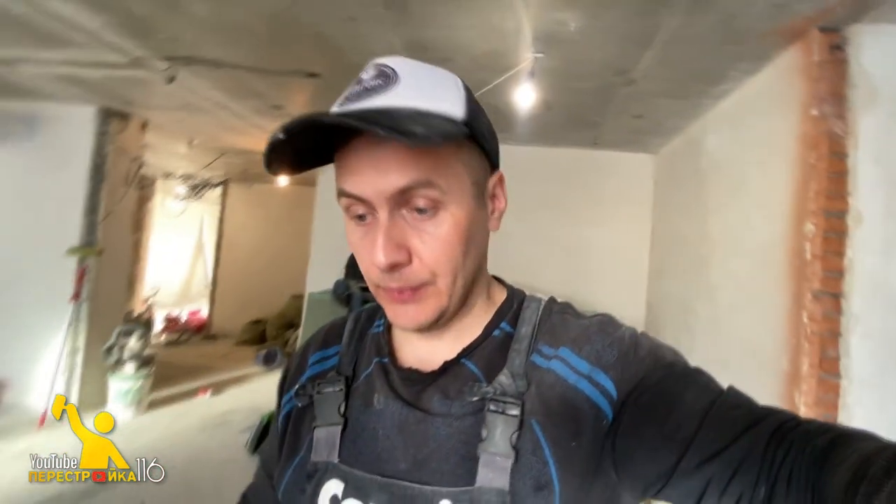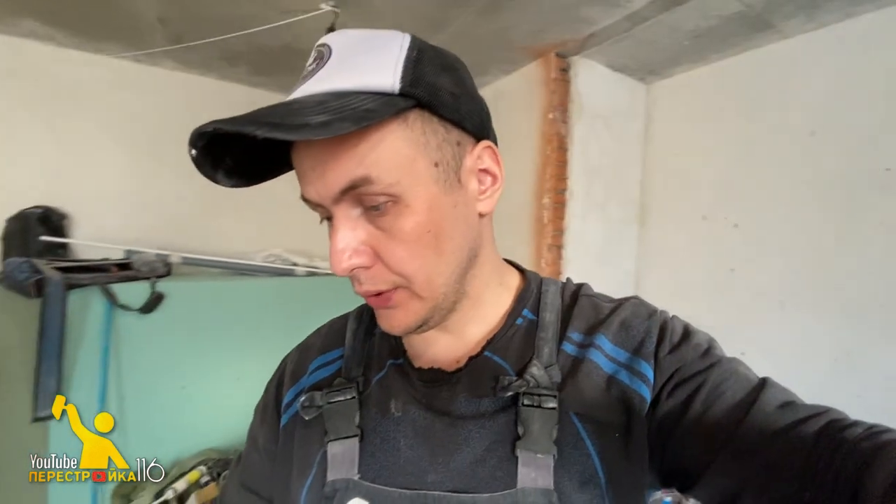Итак, вот такой вот проект у нас здесь на данном объекте в ЖК «Сердце города». Будем реализовывать, будем делать, будем всё показывать и рассказывать. Так что следите за продолжением видео. А мы пока пошли дальше — штукатурить стены.